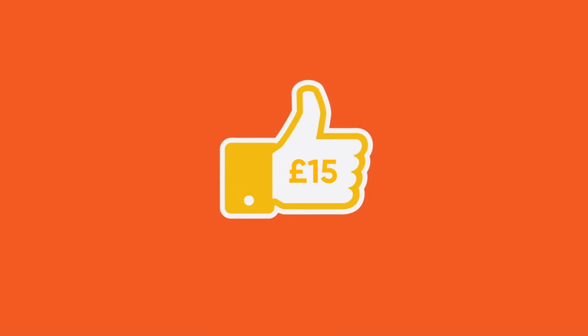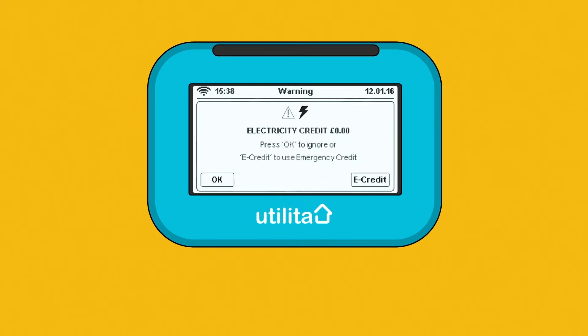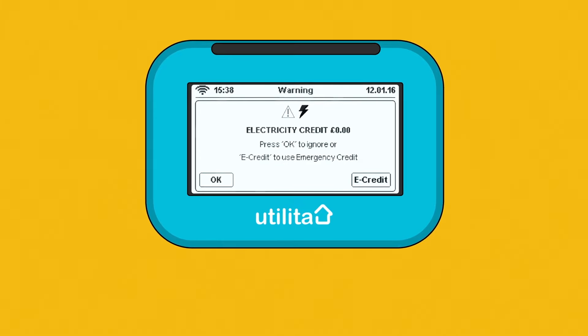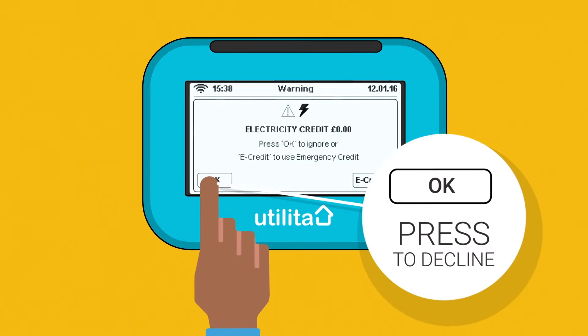Emergency credit is like a helping hand. If your gas and/or electricity balance is running low, your in-home display will send you an alert message, which looks like this, asking you to accept emergency credit. Press eCredit to start using your emergency credit, or press OK to avoid using it and clear the alert.